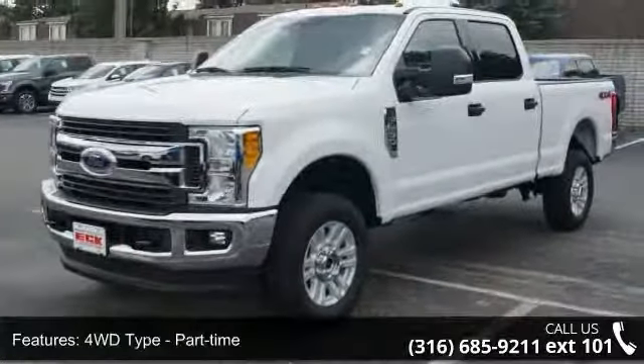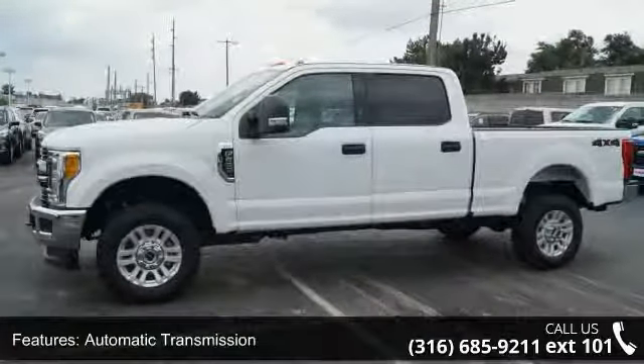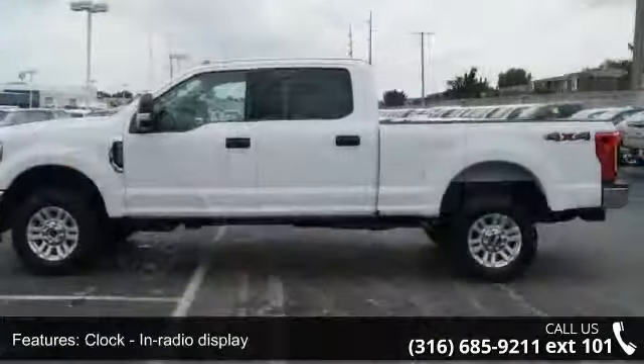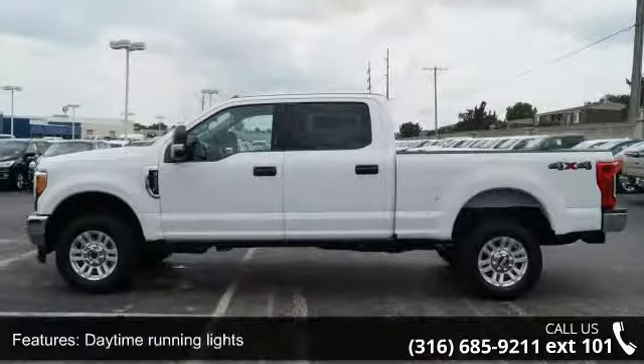Additional features include a clock, in-radio display, daytime running lights, dusk-sensing headlights, engine hour meter, and external temperature display. This vehicle shows low mileage and has a smooth ride.